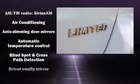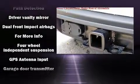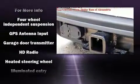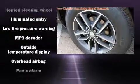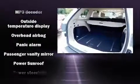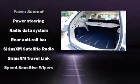A trailer hitch and voice activated navigation are also included. Rear passengers enjoy seat heating functionality, keeping them warm during the winter months. In the event of a rollover collision, side curtain airbags provide additional protection for outboard seated passengers.